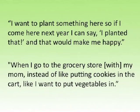Here are two pieces of raw qualitative data. The first quote is, 'I want to plant something here, so if I come here next year, I can say I planted that, and that would make me happy.' The second quote is, 'When I go to the grocery store with my mom, instead of putting cookies in the cart, I want to put vegetables in.' Our process for qualitative data analysis was to first extract themes from these pieces of raw data — from the first quote, the theme of ownership of farming processes; from the second, the theme of empowerment in healthy eating choices and bringing something home to your own community.